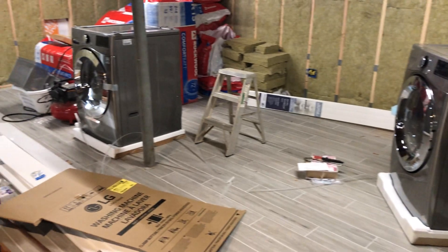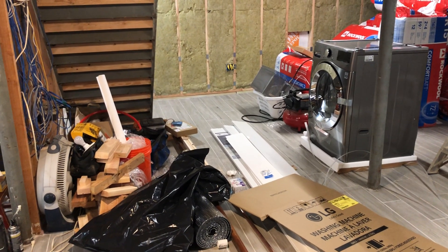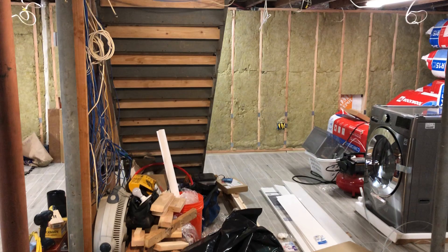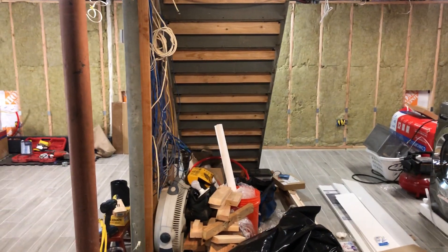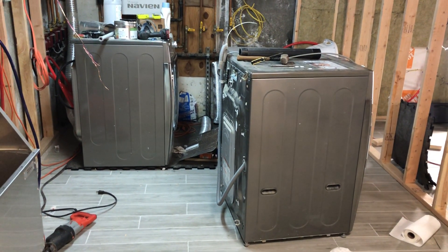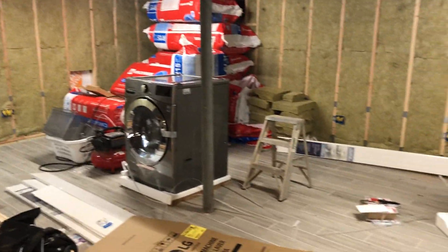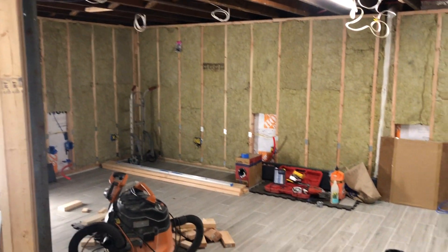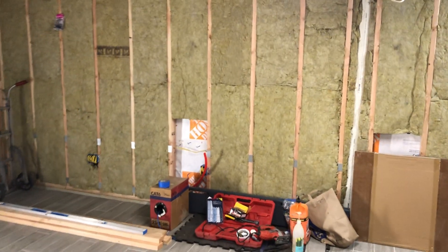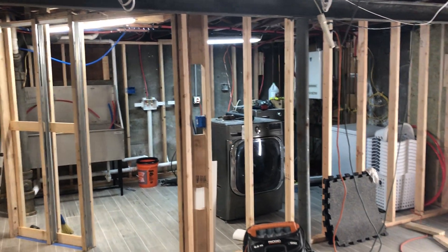The reason we got two dryers and two washers is because my wife has a lot of laundry to do for our family, which is three dogs and a horse. A lot of times she brings horse blankets home to wash and we don't want to wash them on our own machine, so we're going to use the old machines for all the animals and the new ones for our own clothing. She always wanted that anyway, and if you were keeping up with the videos, you know that I was building a laundry room on this side, which is coming along really, really nice now.